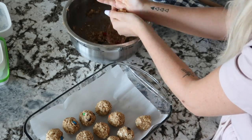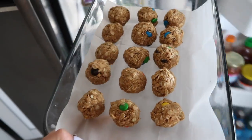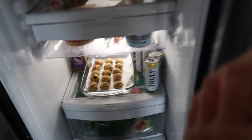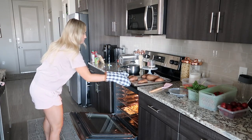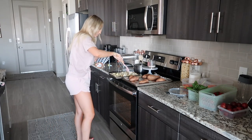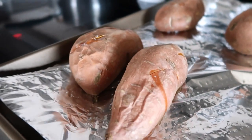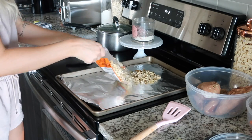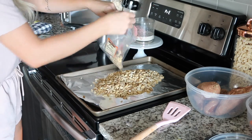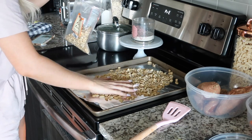These oatmeal balls are totally toddler-friendly — highly recommend these if you have kids. I've always been a huge sweet potato fan. I eat at least one potato a day. They're good hot or cold, you can warm them up or eat them cold — really however you want. You can chop them up and add them to a salad. I just find so many uses out of sweet potatoes and they are so, so good for you, so I always like to have these prepped and ready to go for the week.